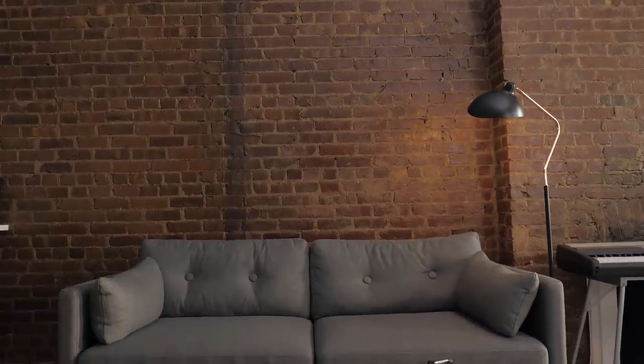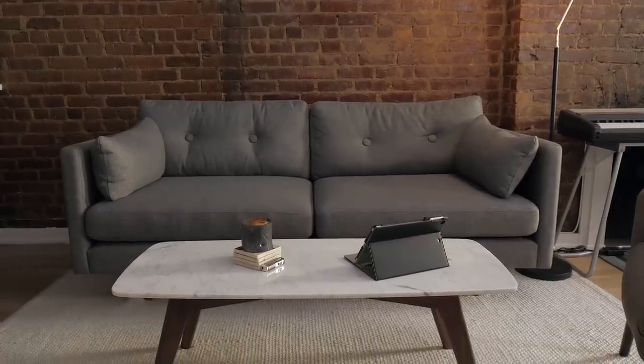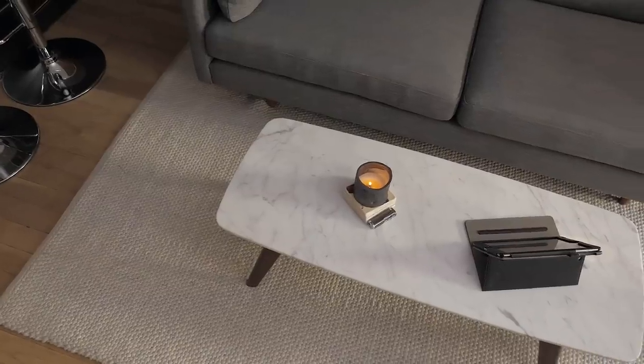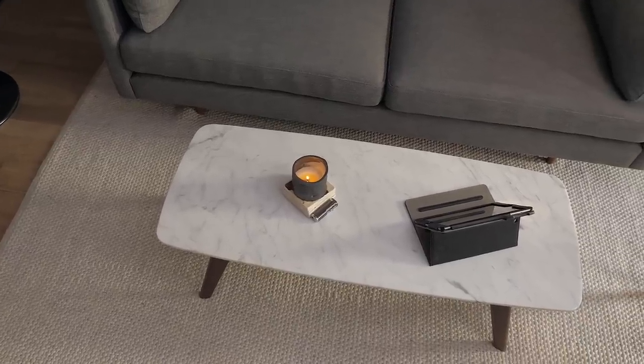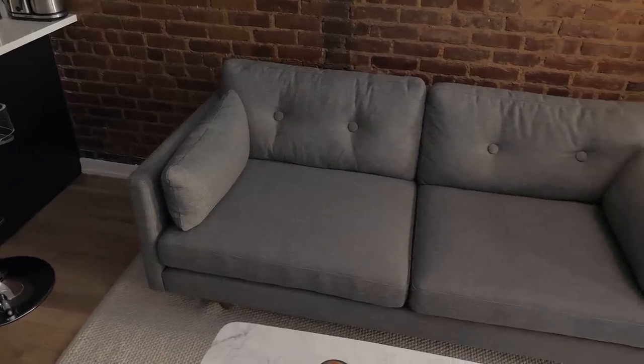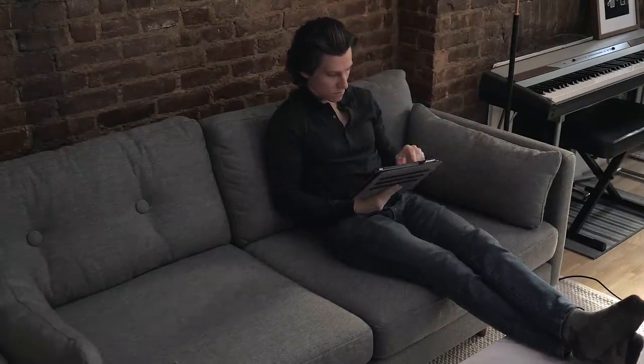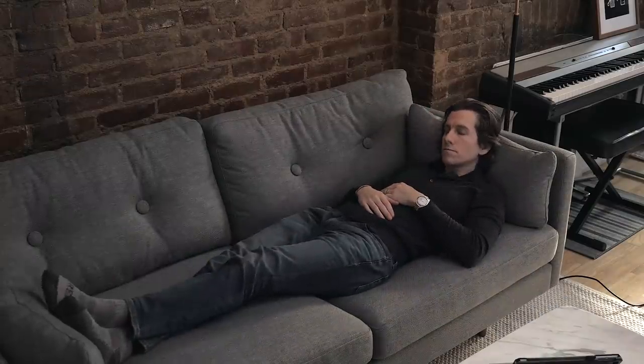Moving over to the living area, I owe a big thanks to Article for hooking me up with this living room furniture. I've always admired this brand from afar and had my eye on a couple of things, so I was thrilled when they offered to send me a sofa and a couple of other things for this new apartment. This is the Anton 74-inch Sofa in Gravel Gray. It's bigger than a loveseat but smaller than a full-size couch, so it's perfect for this space. It's super comfortable whether you're sitting or lying down, and I actually find myself spending quite a bit of time on it. The gray fabric is very durable and will fit in with any place, any color scheme, any kind of vibe — it's a nice neutral color that's going to work.